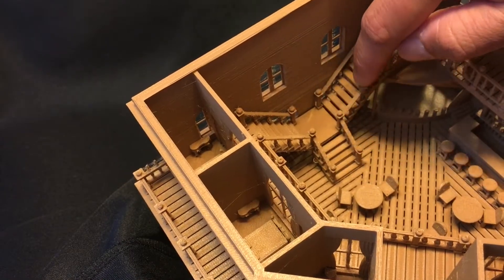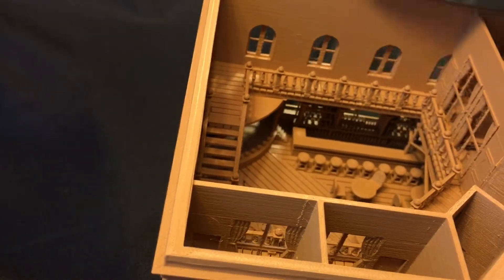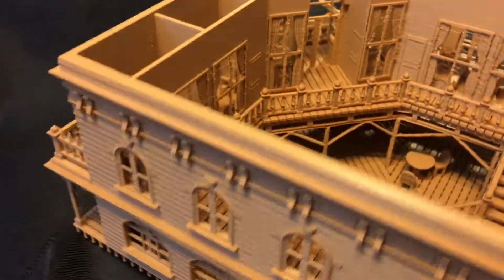There is also an intricate set of stairs and railing leading up to the second floor. The balconies are supported by a post and beam structure, which you can also see inside.